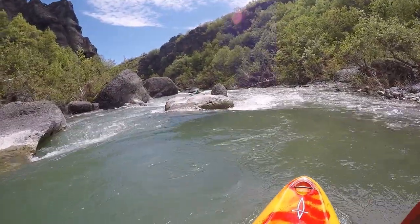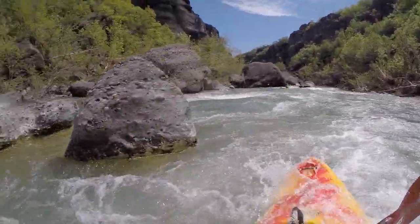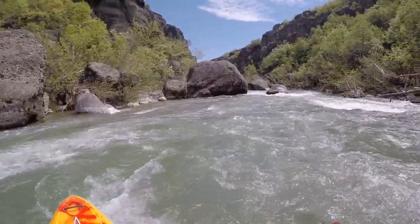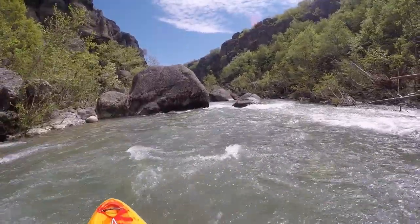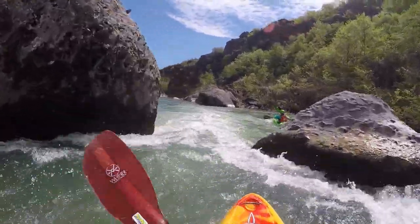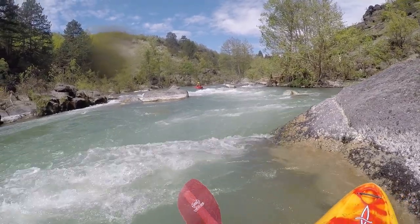There are no real difficulties. At low water levels it can happen that you have to fight with wood for a passage or end up on a gravel bed when the river splits up. The highlight of this section are certainly the black rock formations all the way down to the put-out.